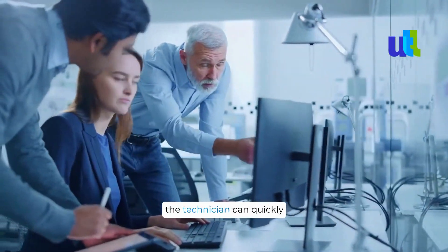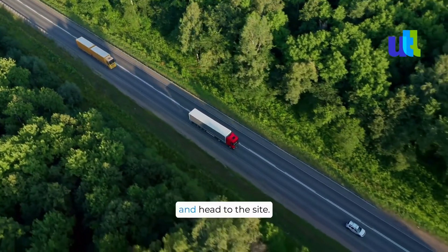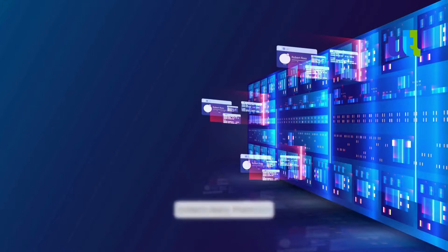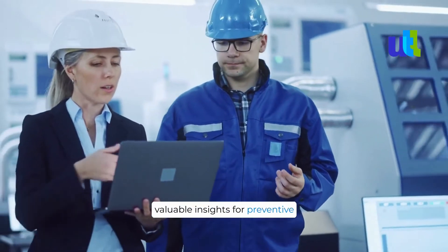Armed with this knowledge, the technician can quickly assess the situation, prepare the necessary tools and parts, and head to the site. The IoT system continues to collect data from the machinery, monitoring its performance and providing valuable insights for preventive maintenance.